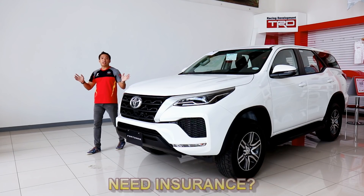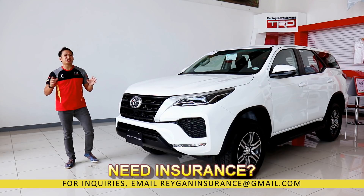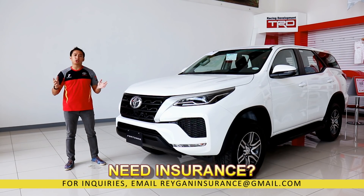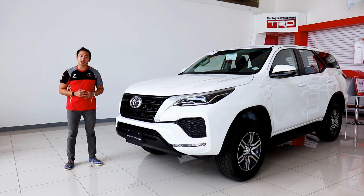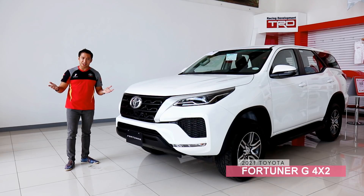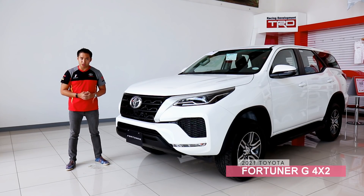In the Fortuner lineup, most of the attention goes to the top-spec LTD or even the Q variant, which is essentially an LTD without a few goodies. In the SUV world, it begs the question: does the base model Fortuner G even make any sense? In this video, that's exactly what we're going to find out.